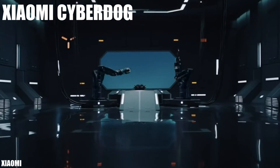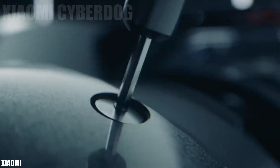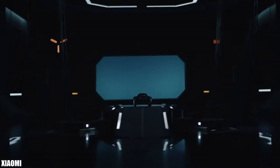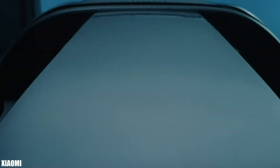Number 10: Xiaomi CyberDog. It is a new high-mobility robot that has been manufactured in China by the Xiaomi company. It is designed to obey its orders and move with great precision in complex environments. It is equipped with a perception system, tactile and ultrasonic sensors, microphones, cameras, and GPS.